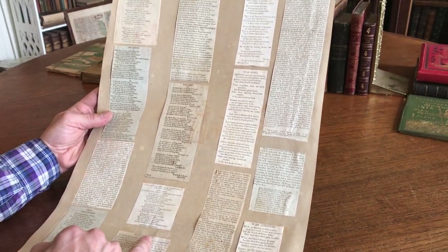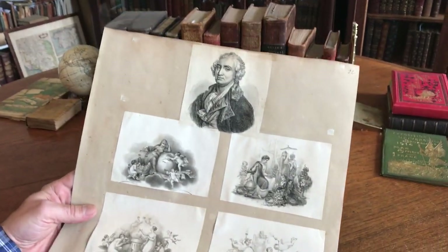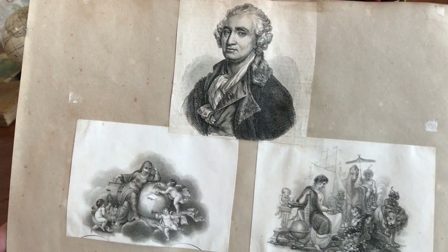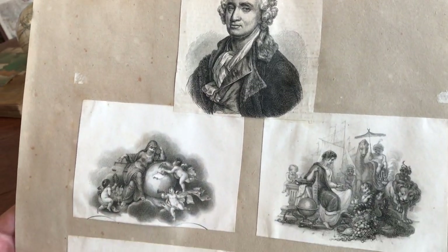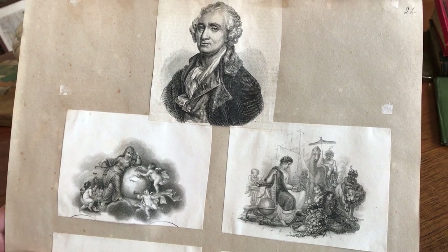And here's Napoleon Bonaparte. This small group here has a lot. I imagine this is the engraver, but he's not identified on any of these images, and I'm simply not able to look at that image and know who it is.